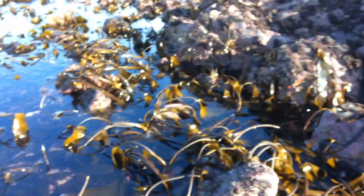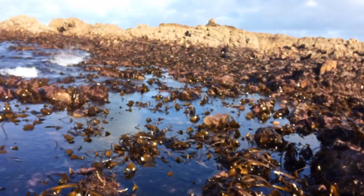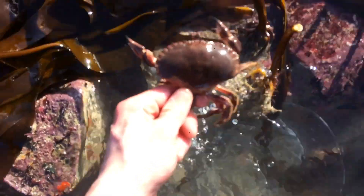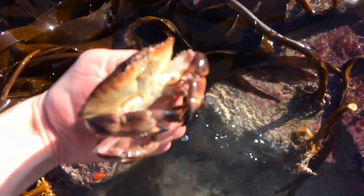Look at that little starfish! I love doing stuff like this - you never know what you're going to see. You might even find a lobster. Got another little crustacean here - it's called a shanker, a brown crab. Oh, he stabbed my finger! Cool looking things these.